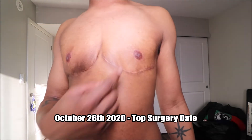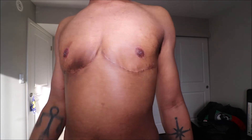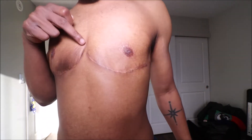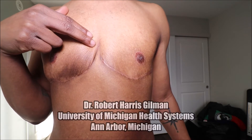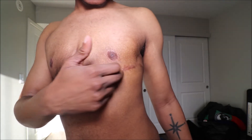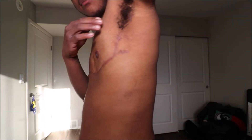I had the double incision double mastectomy. They cut from here across — they didn't go up here, which was really dope. I really appreciate how my surgeon, Dr. Robert Harris Gilman at the University of Michigan Health Systems, cuts underneath. He doesn't cut all the way up. I appreciate that technique.